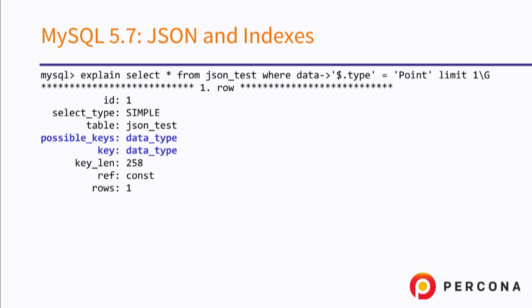If we run a query again with the explain plan — this is the MySQL explain plan — we will see that MySQL is actually taking advantage of this JSON field, and obviously this will be much faster.